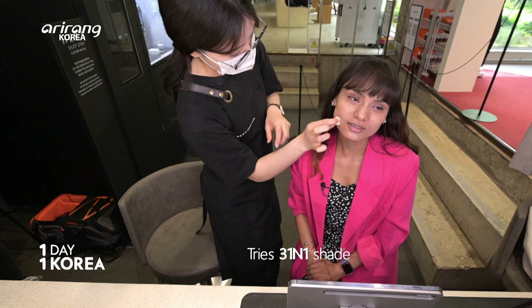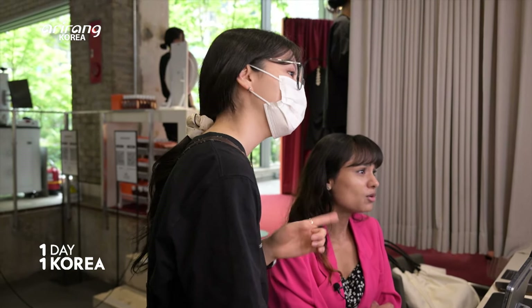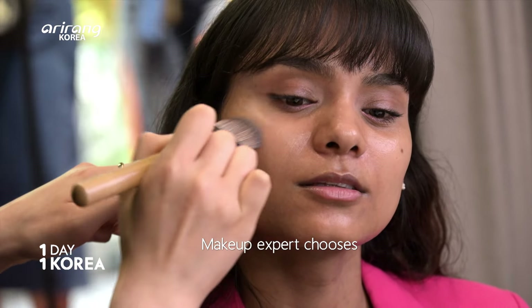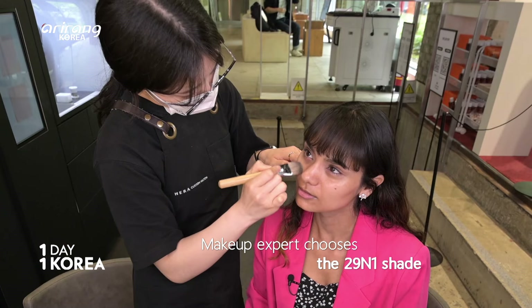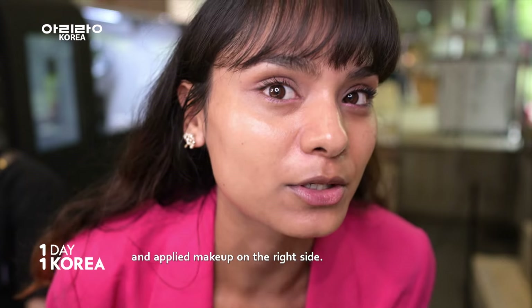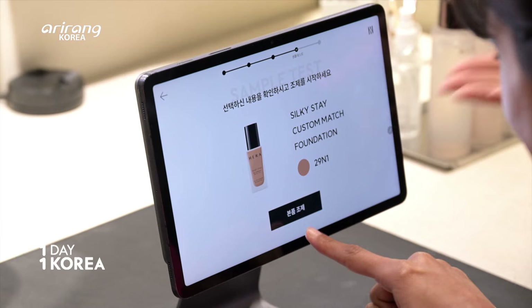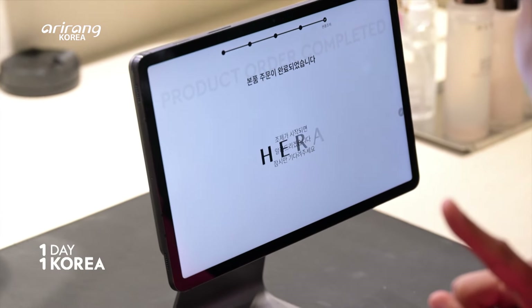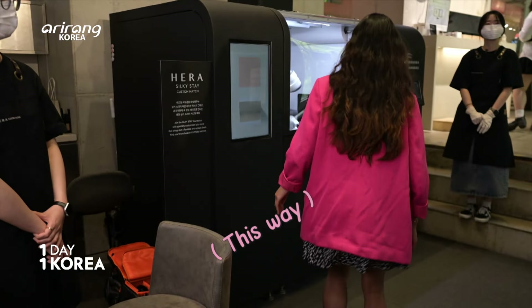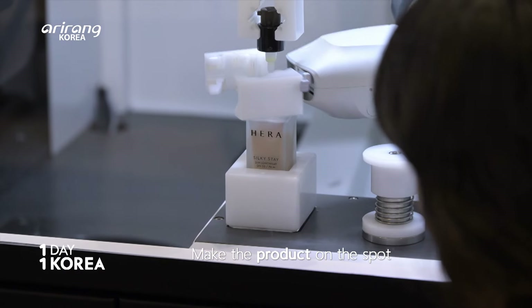Can you tell the difference? Lastly, we tried the 31N1 shade. They may look similar, but the expert can definitely tell the difference. The makeup artist applied the recommended color on one side of Jaz's face. Now you just need to click the Make the Product button. Let's go.